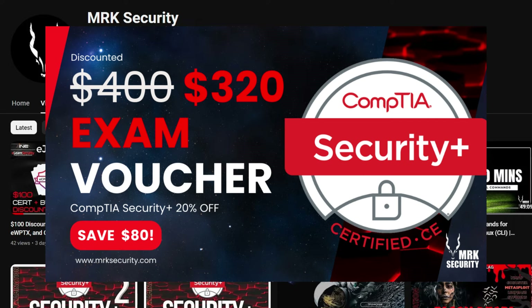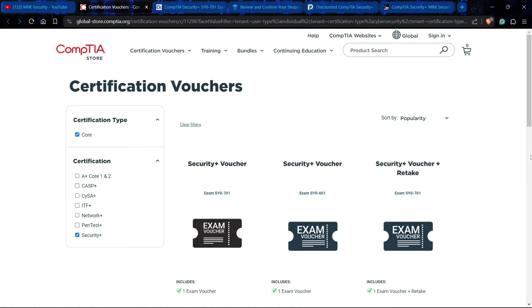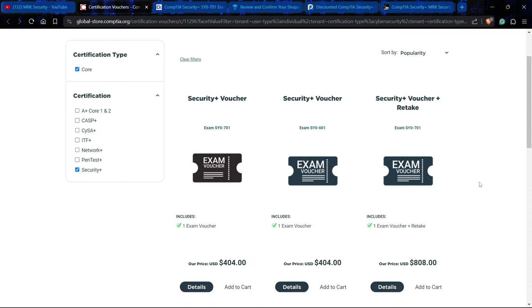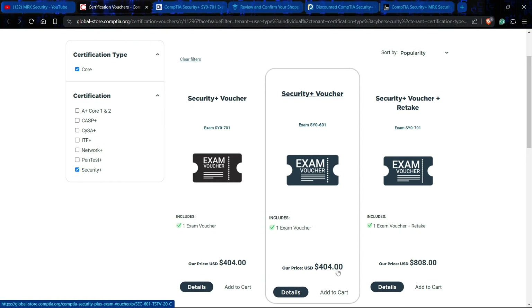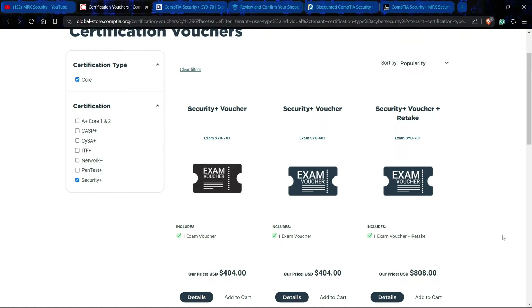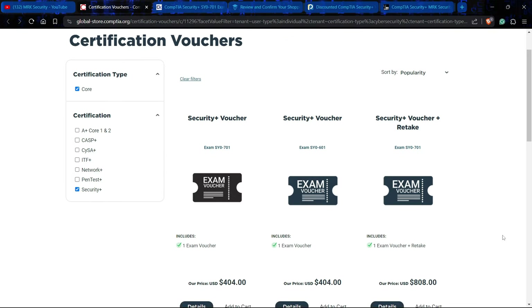The first vendor is CompTIA store itself. The actual price of the Security Plus voucher — since the SY0-601 hasn't expired yet, they have both the 601 and 701 available, both at the same price of $404. That's a huge amount for students. If you don't want to trust anyone else, you can buy directly from CompTIA's global store at $404 with zero percent discount.